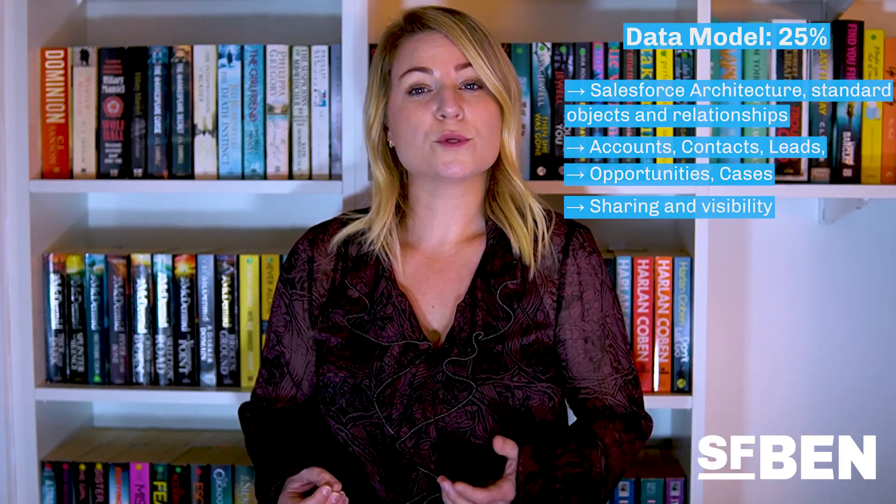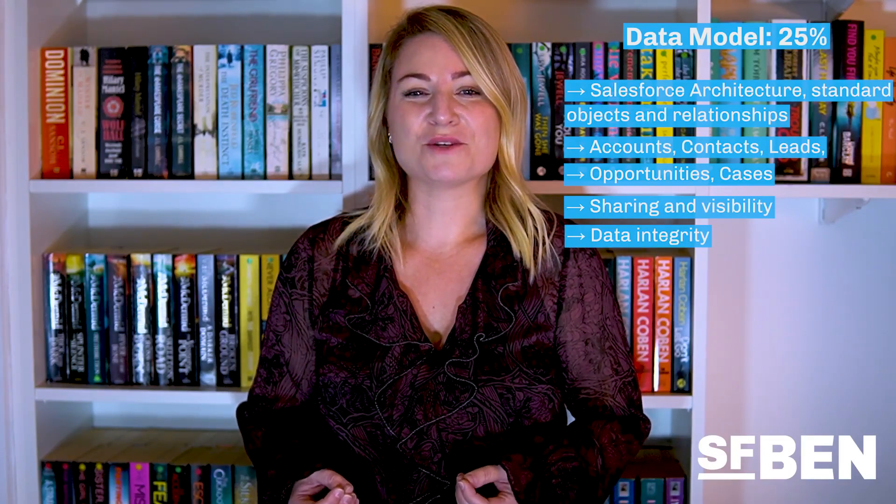Topic number three is data model with 25%. In this section, you'll demonstrate your understanding of Salesforce architecture, standard objects and their relationships. You should be comfortable with accounts, contacts, leads, opportunities, and cases. Based on a scenario, you'll identify how visibility is being controlled, so you'll need to understand features including roles, the role hierarchy, profiles, permission sets, record types, page layouts, and field visibility. You should also be familiar with how to ensure data integrity — for example, default field values, required fields, and validation rules.